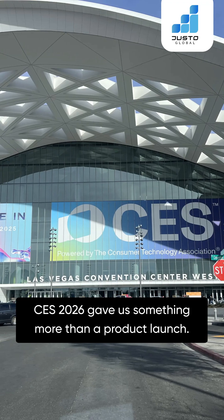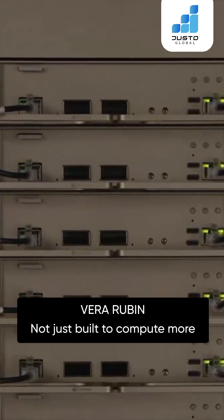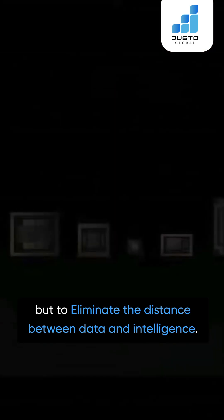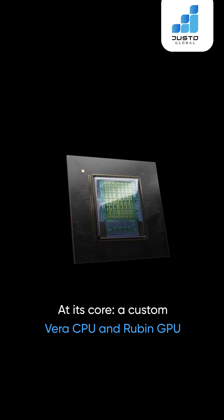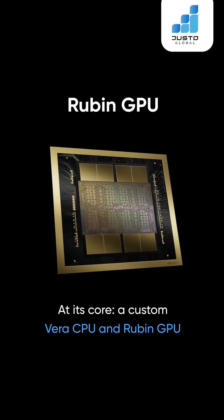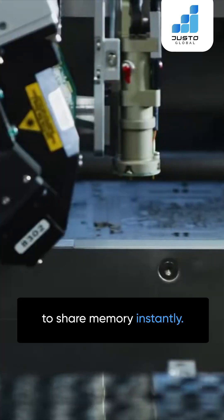CES 2026 gave us something more than a product launch – Vera Rubin, not just built to compute more but to eliminate the distance between data and intelligence. At its core, a custom Vera CPU and Rubin GPU co-designed by NVIDIA from the very first line of code to share memory instantly.